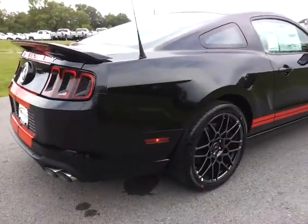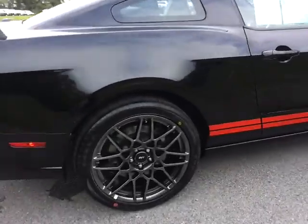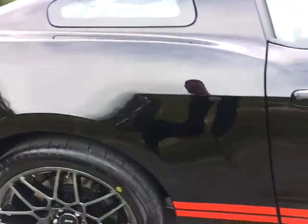We welcome business from all 50 US states, shipping options available. This car will go fast if you've been looking for one — it's October 11th, 3:20 PM.